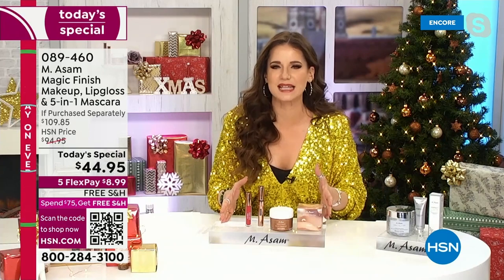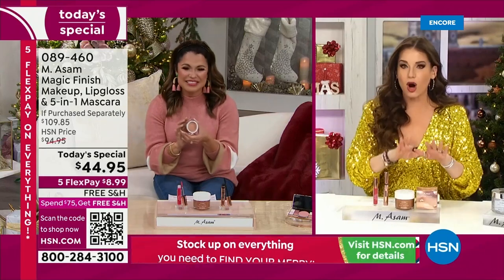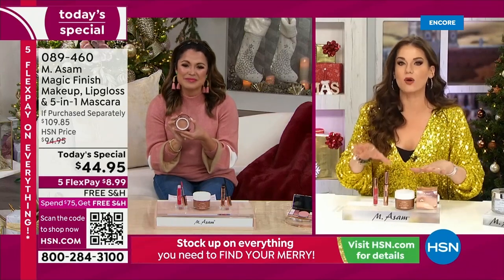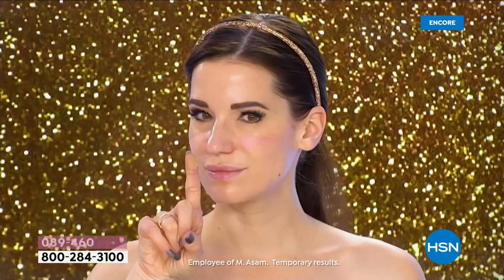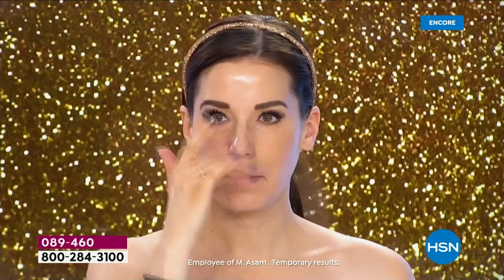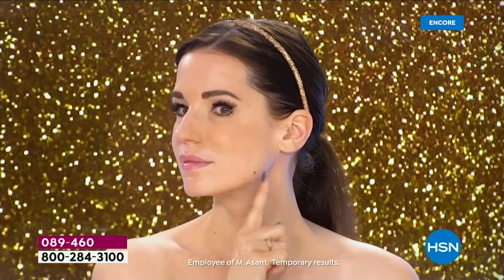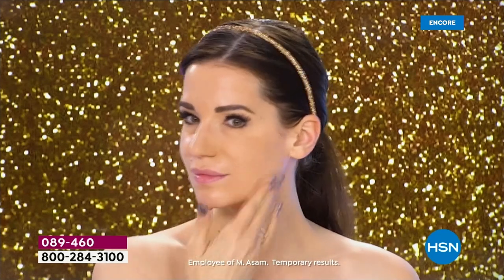But isn't the price insane? Yes, holy cow. You're getting all three of them — it's our global bestseller Magic Finish. And this is me without any makeup, without any foundation. What you see here, I apply it just very quick and easy with my fingertips, and it immediately covers wrinkles, pimples, even freckles, scars, enlarged pores.